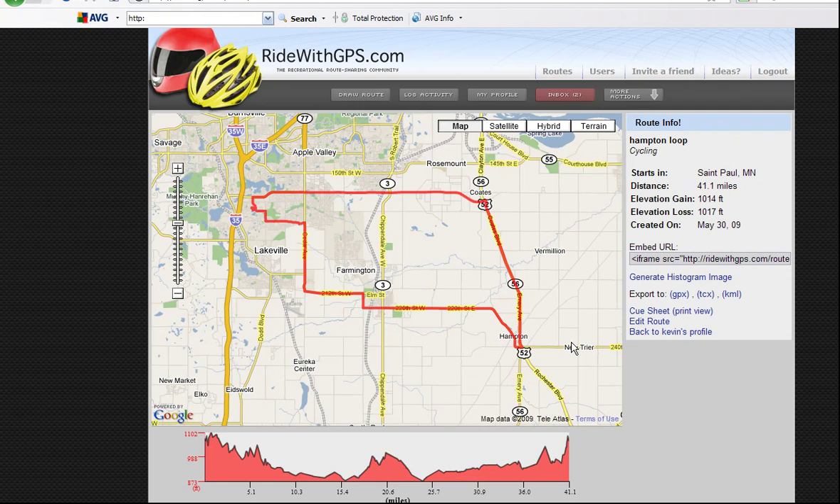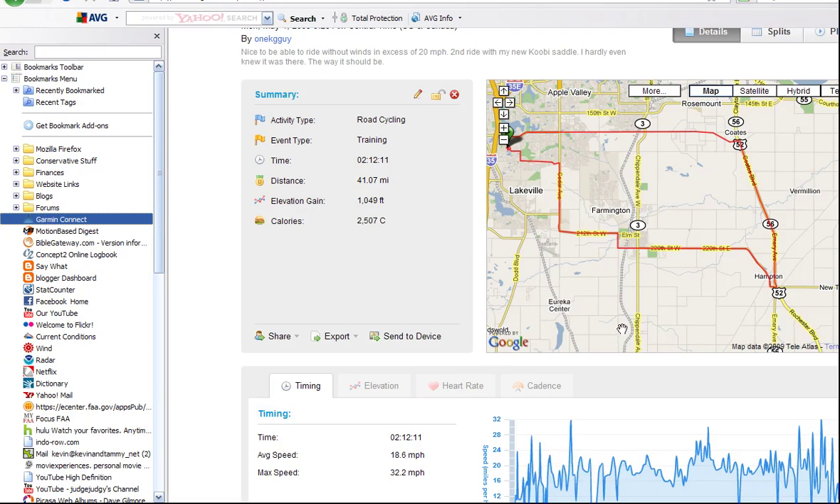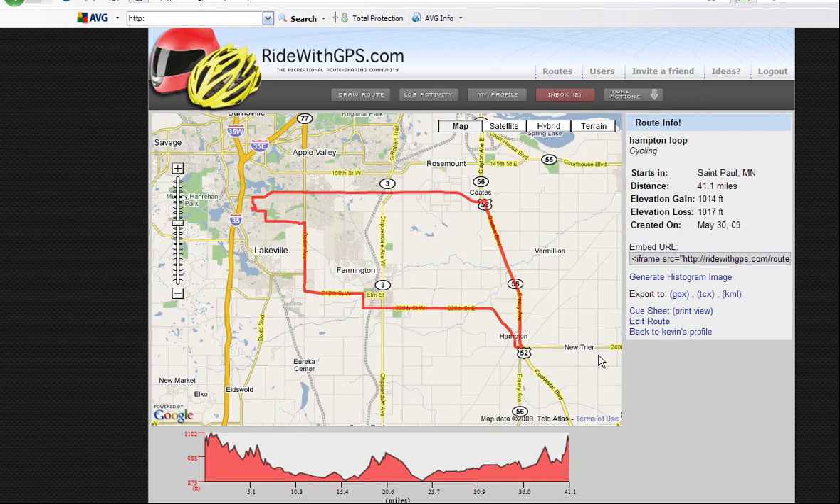We can look at it here and compare it with the actual ride I did a couple of weeks ago. Here's the actual ride — it was 41.07 miles and 1,049 feet of climbing. And this one we just plotted says it's 41.1 miles and 1,014 feet of climbing. So it's really close.